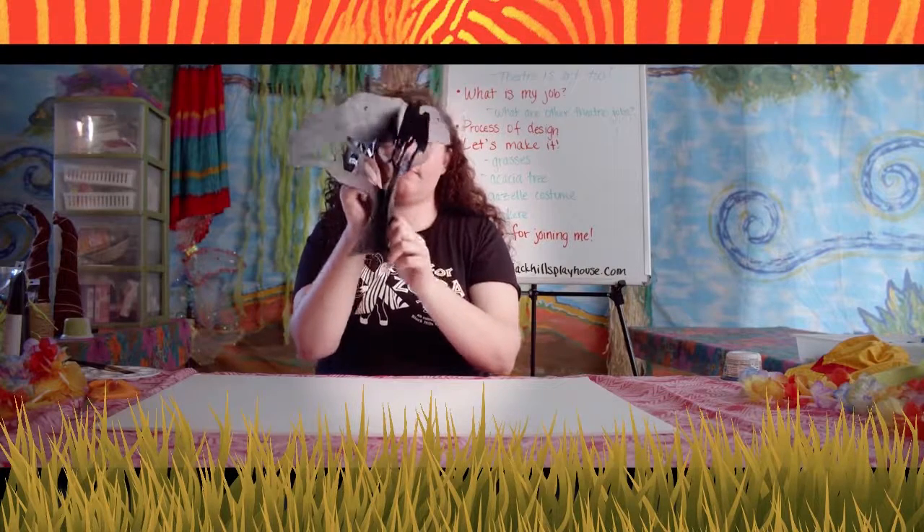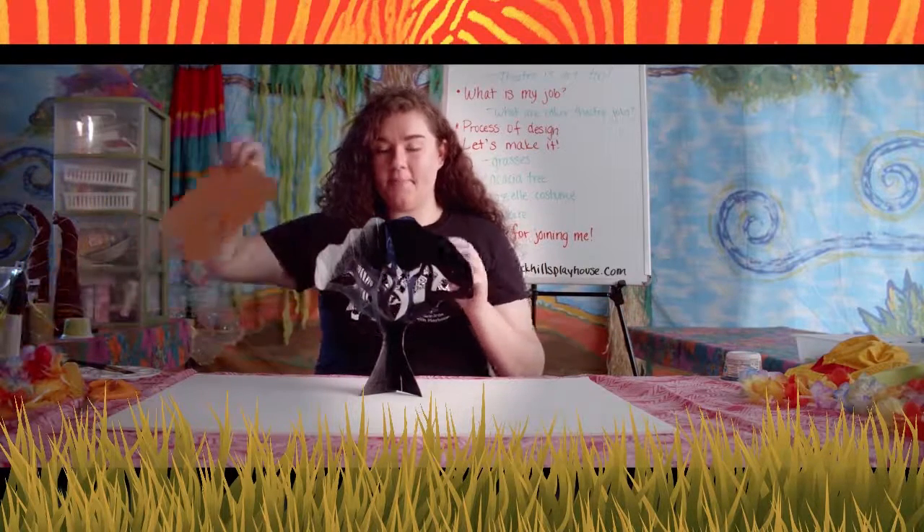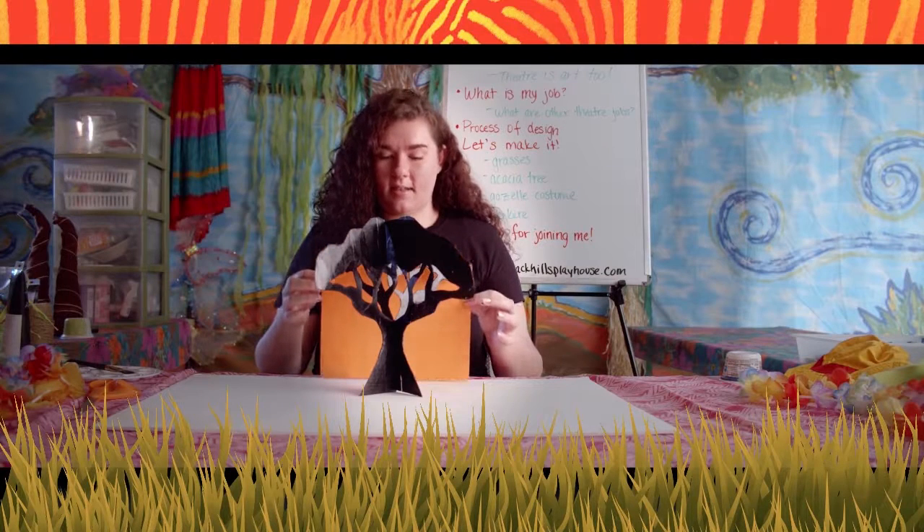They will fit together like this — just slide them into the slots and the tree will be freestanding. Then take your orange piece of paper as your sunset backdrop. Now you have a beautiful acacia tree against a sunset.